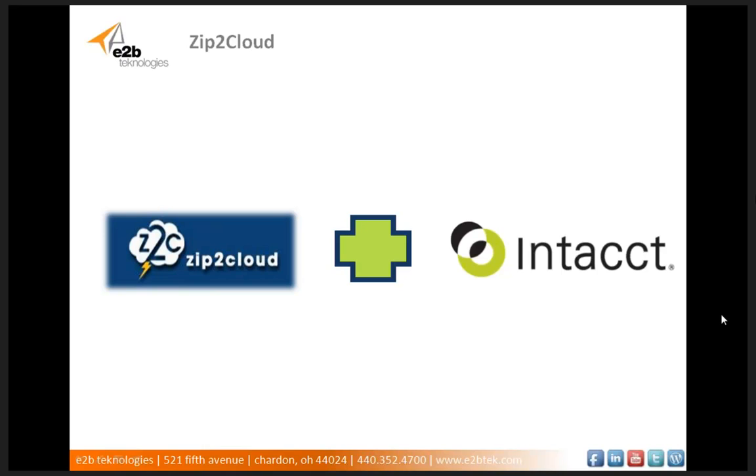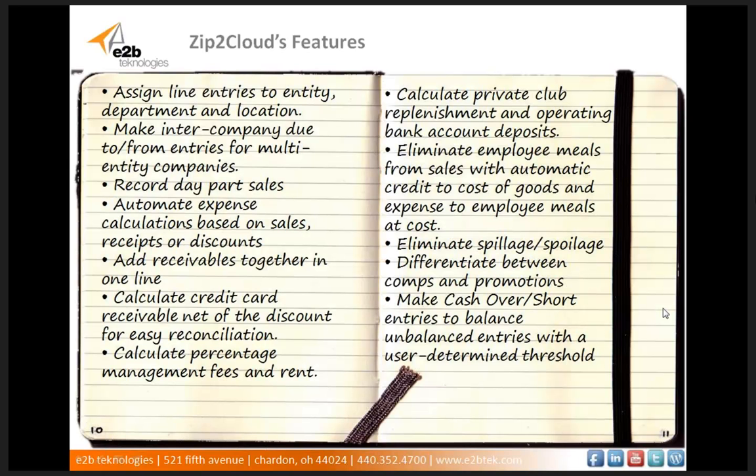The first solution we're going to cover is called Zip2Cloud. Zip2Cloud is a secure web-based POS system created for integration with Intact Financials. It offers the cloud computing advantages of restaurant and retail POS integration and hotel PMS integration into your Intact food services, retail, or hospitality business accounting system. Zip2Cloud seamlessly integrates with Intact and is great whether you have one or multiple profit centers or use multiple POS or property management systems. Some of the features of Zip2Cloud include assigning line entries to entities, departments, and locations.